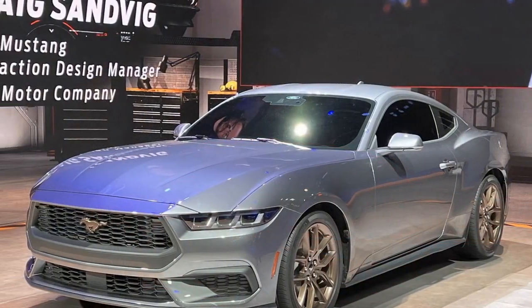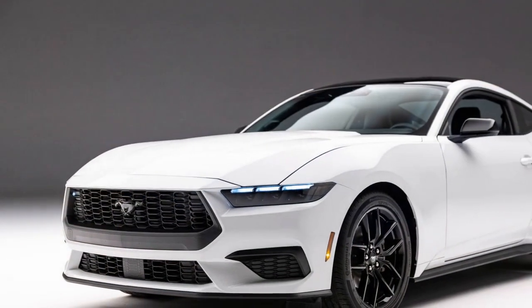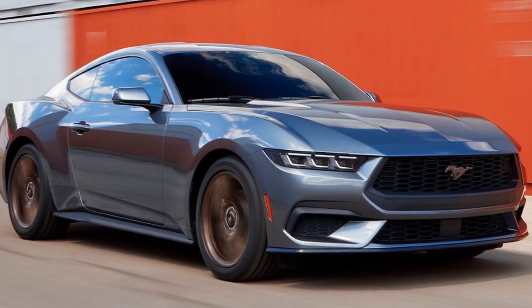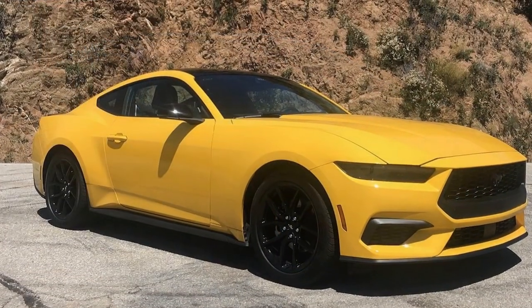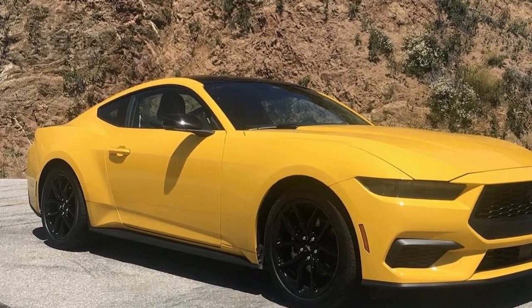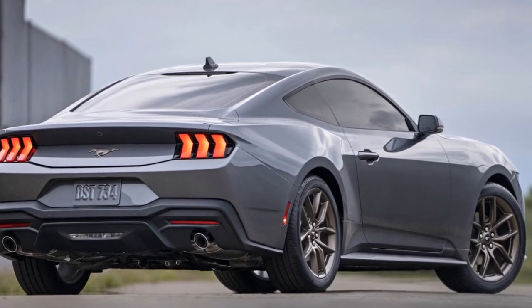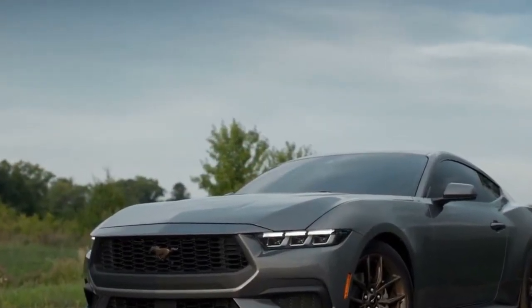Con #4: Performance enthusiast preferences. While the Mustang EcoBoost is engineered for a well-rounded driving experience, purists and hardcore performance enthusiasts might still gravitate toward the higher-powered Ford V8 variants for the ultimate in power and prestige. The 2024 Ford Mustang EcoBoost strikes the balance between power and efficiency, demonstrating an intriguing shift in the automotive landscape showcasing that power and efficiency can coexist harmoniously.